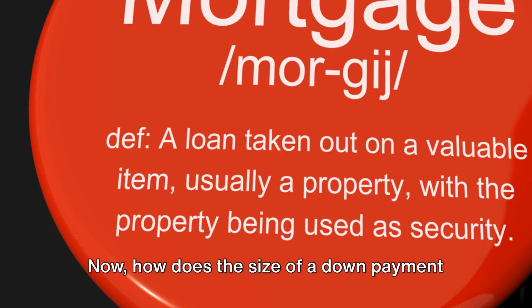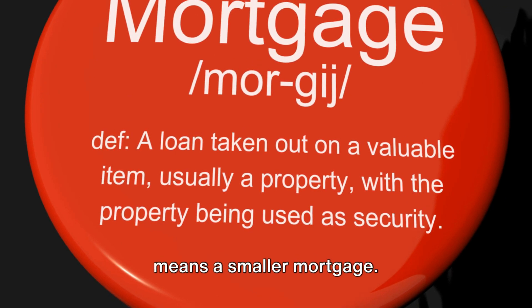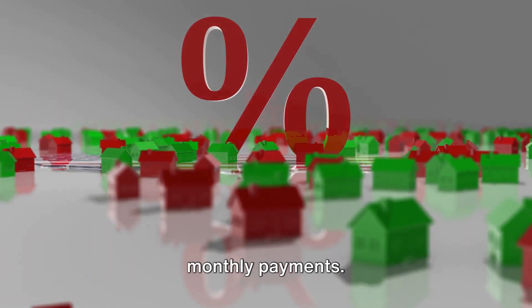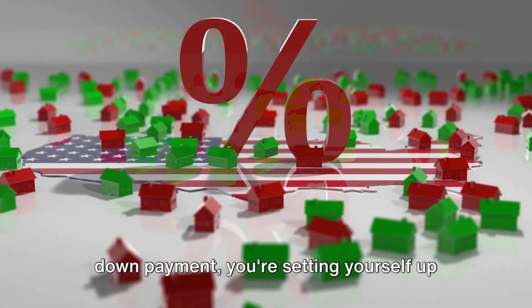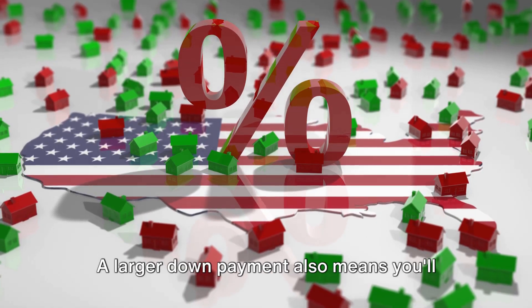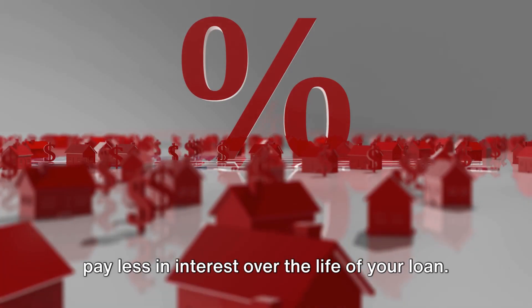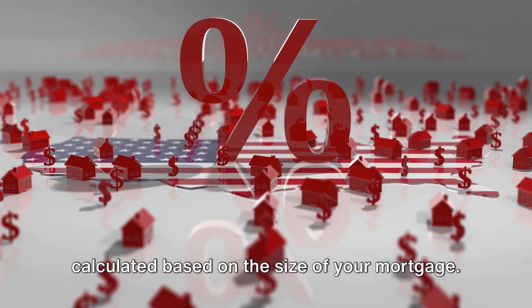Now, how does the size of a down payment affect your mortgage and your monthly payments? A larger down payment means a smaller mortgage, and a smaller mortgage means smaller monthly payments. So if you can afford to make a hefty down payment, you're setting yourself up for more manageable payments down the line. A larger down payment also means you'll pay less in interest over the life of your loan, because the interest you pay is calculated based on the size of your mortgage. So the smaller the principal, the less interest you'll pay.